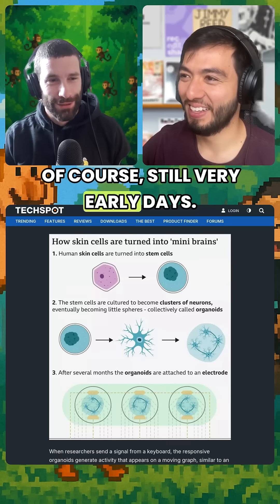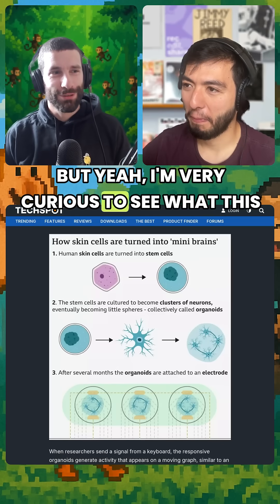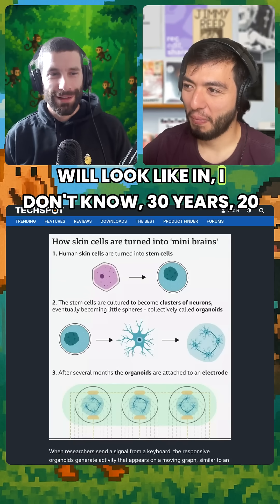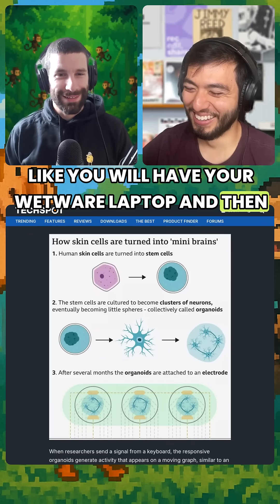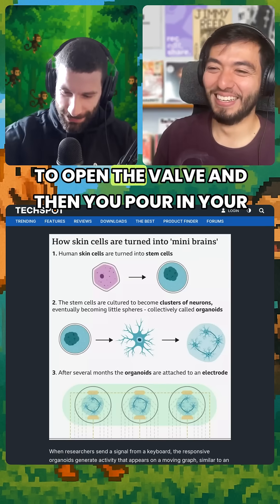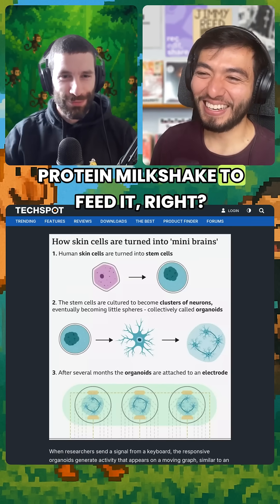It's still very early days. But I'm very curious to see what this will look like in 20 or 30 years. Like, you'll have your wetware laptop, and during the day you'll need to stop, open the valve, and pour in your protein milkshake to feed it.